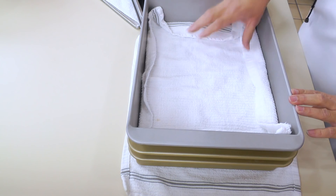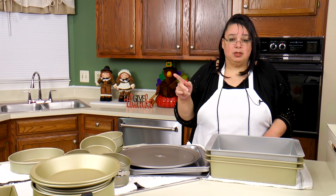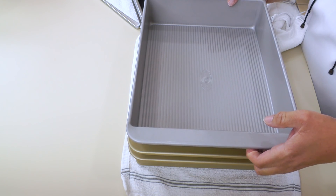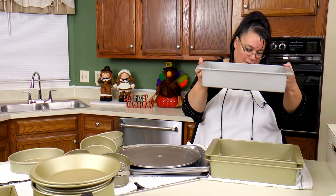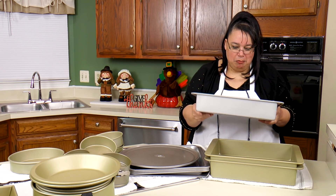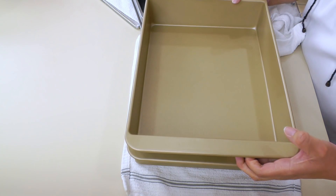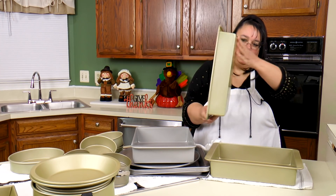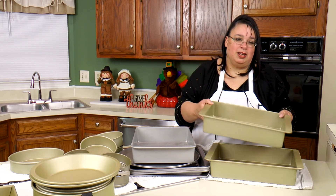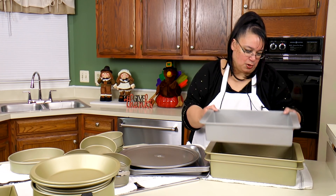These are lasagna pans — someone recently asked me what I make my lasagnas in. A lot of times I used a general 13 by 9, but these are made for lasagnas because they're deeper. I got one USA Pan lasagna pan and two Gold Touch lasagna pans. I figured since they were so cheap, what the heck — I think these are about twenty-five dollars a piece, so just these three pans would be $75 at retail. So I'm so happy to have these.